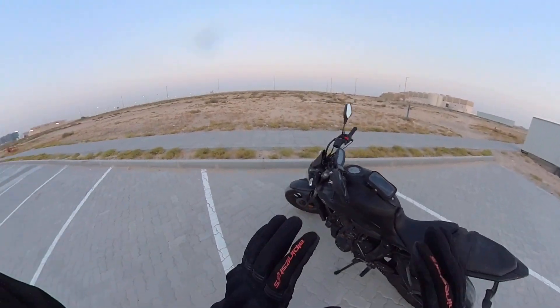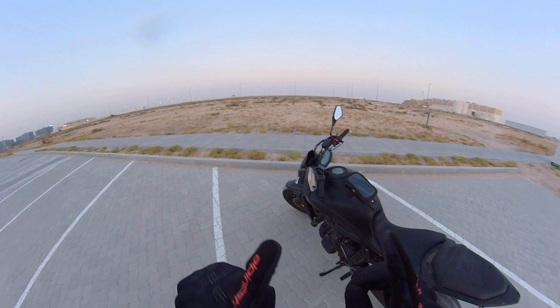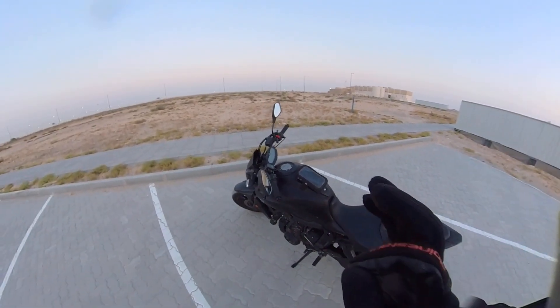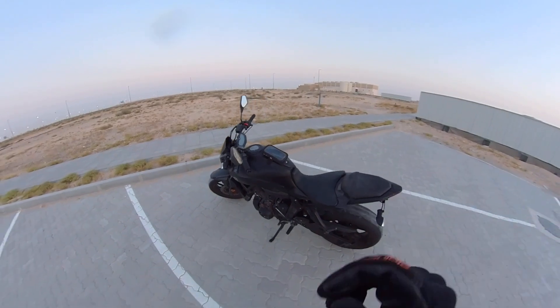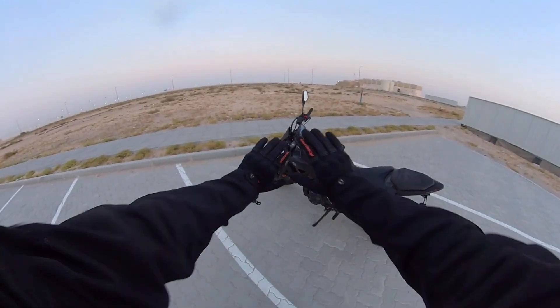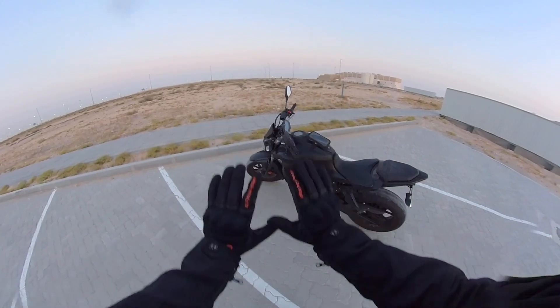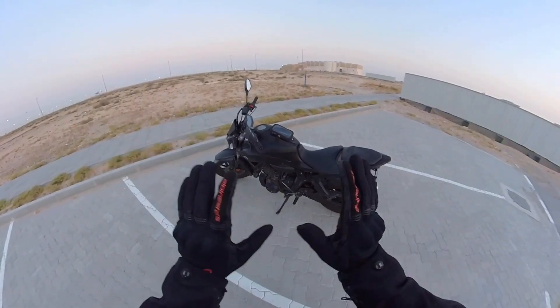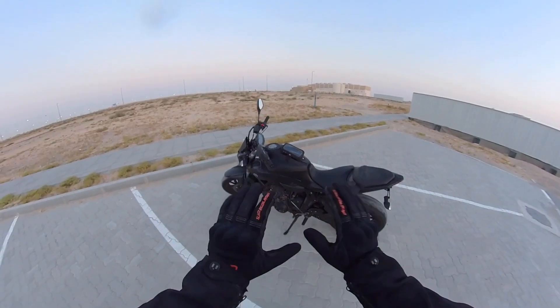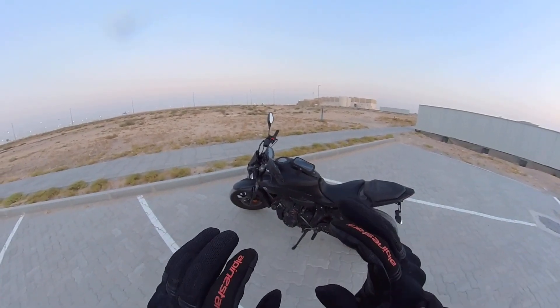So let's start with the first thing — motorcycle 101. There's a few things that you should do before any ride. First thing, obviously it goes without saying: safety. Your safety gear is almost as important as your knowledge of riding a motorcycle — actually it's even more important than that.